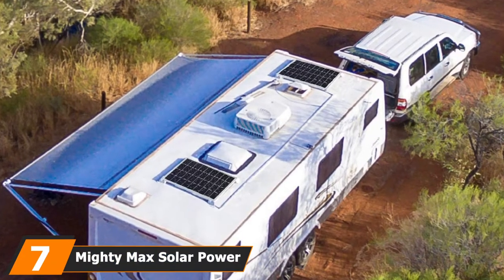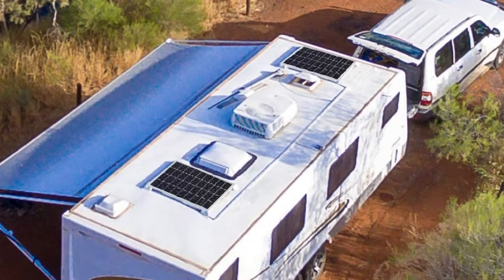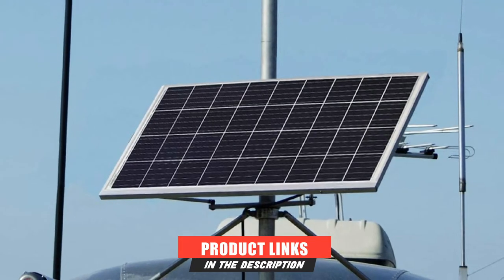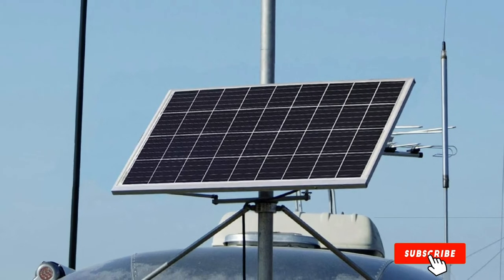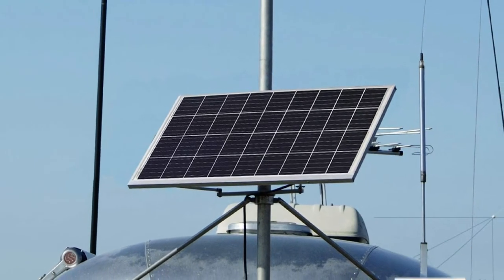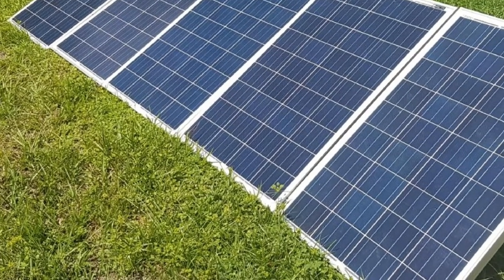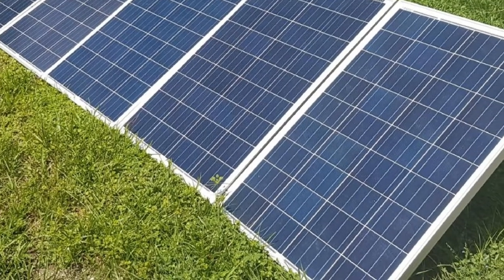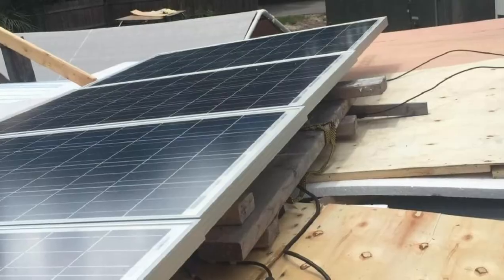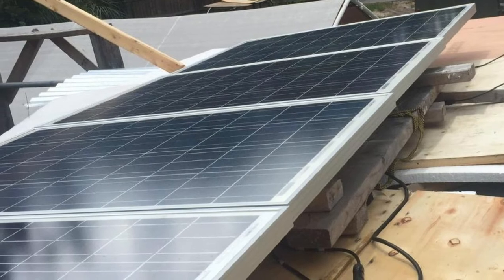Moving on to number 7, we have the MightyMax Solar Power System. People who want camper solar panels that are both reliable and affordable can trust MightyMax for the right solution. The company's 100-watt off-grid solar power system is all you need to bring power to your electronic gadgets and appliances when off the grid. We found the polycrystalline photovoltaic cells to be unique — MightyMax's solar panel efficiency surprised us, with a rating almost identical to that of a monocrystalline PV cell.